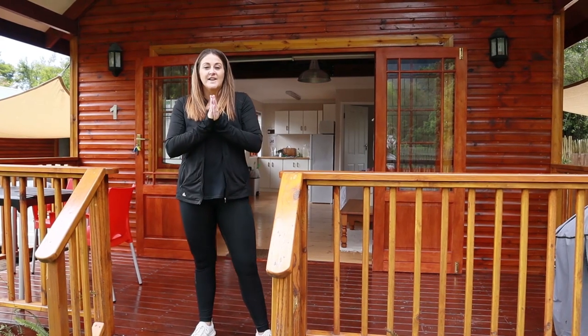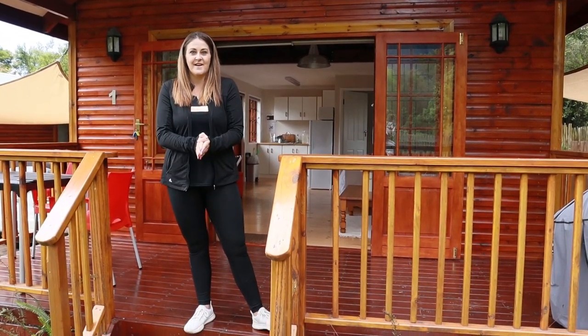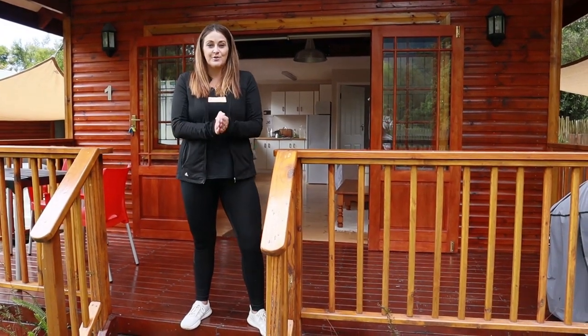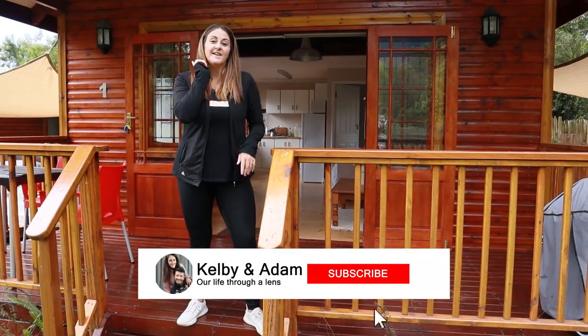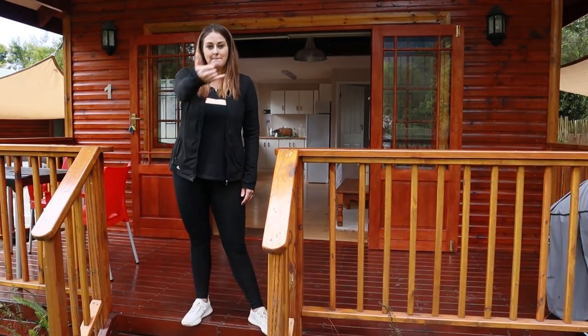Good morning everybody and welcome to day 43 of our travels through South Africa. Today is a travel day, so we are now leaving our cabin in the woods. Thank you so much for watching — we appreciate each and every one of you who have joined us on this journey. If you are new to our channel, please don't forget to hit that subscribe button, give us a thumbs up, and be lucky. One love!